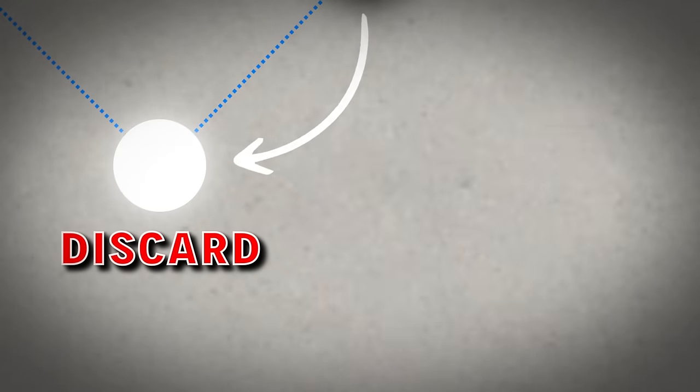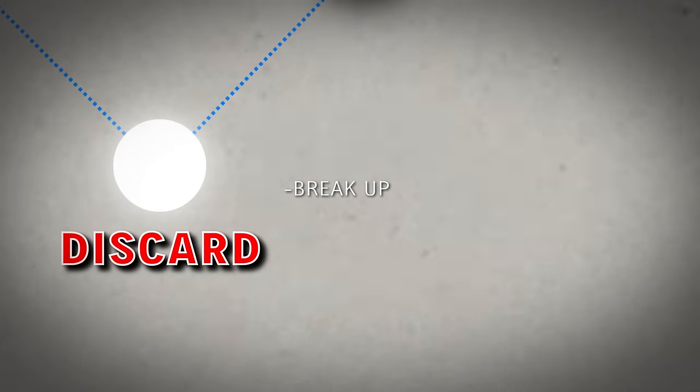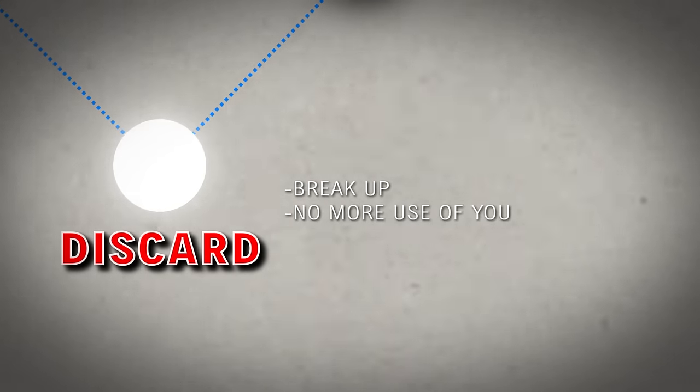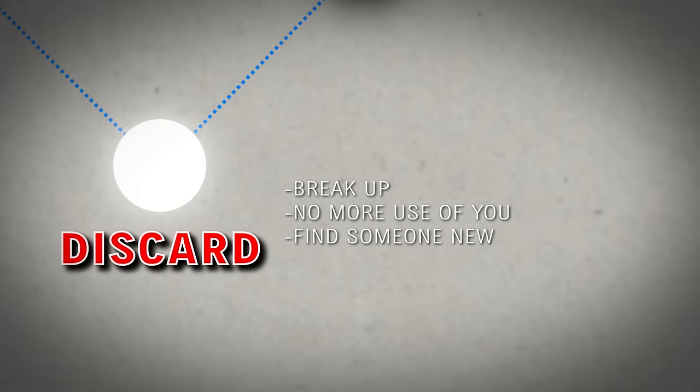Then comes the discard stage. They basically break up with you or sever whatever connection they have with you, because they have no more use for you — they discard you or find someone new to fulfill their needs.